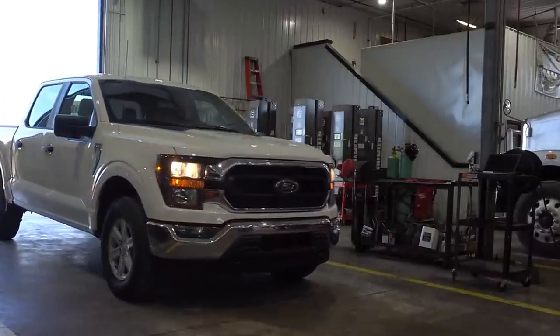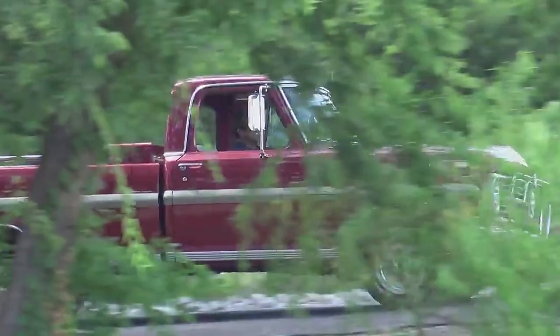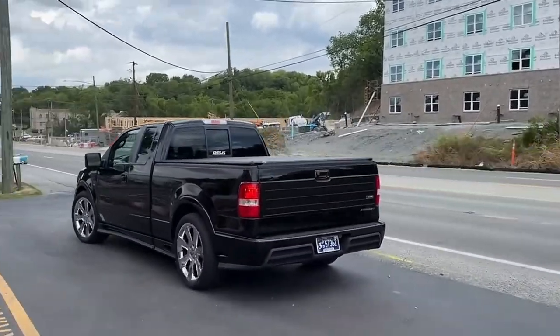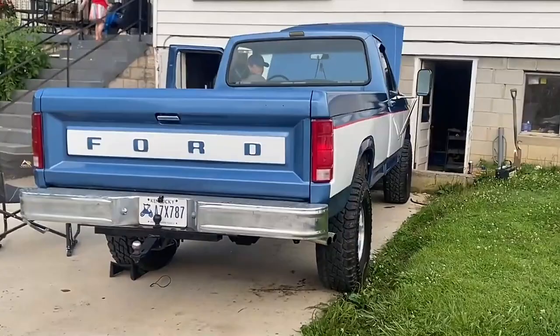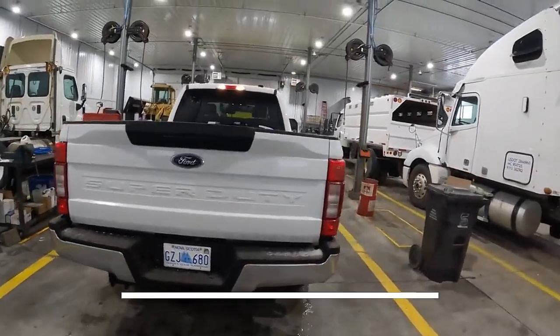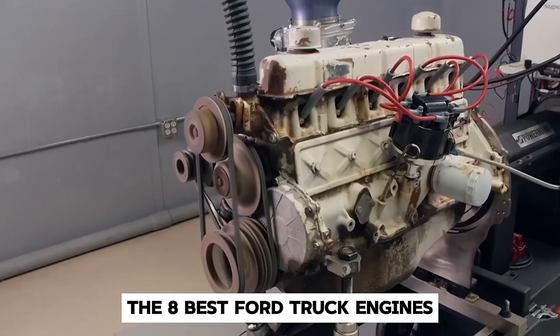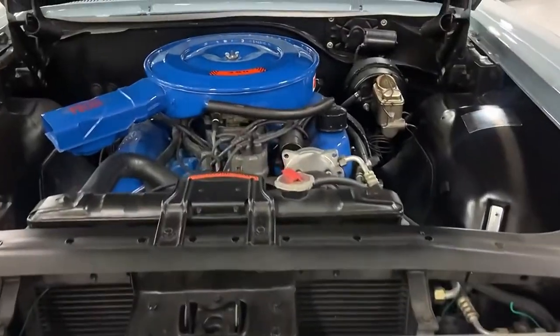Have you ever wondered what makes Ford trucks stand out in the sea of pickups? The secret lies under the hood. From muscle-bound giants to modern marvels, Ford's engine lineup has powered some of the most iconic trucks ever made. In this video, we will be counting down the 8 best Ford truck engines ever made, so stick around till the end to find out the best truck engines of all time.